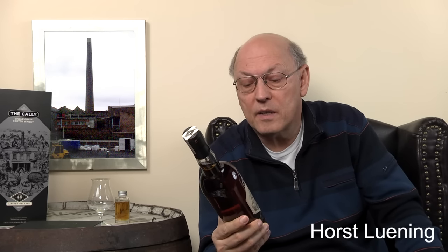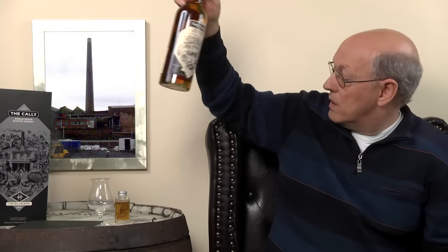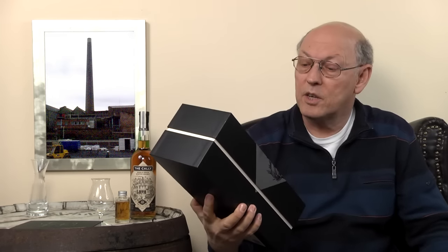This is bottle number 3956, natural cask strength, limited release, vintage 2015. There is a huge big box with this bottle showing Haymarket station — the railway station in Edinburgh where the distillery lies on the opposite side, or lay at the opposite side. When I visited the distillery, it was slowly decaying. And today I think there's only the chimney left — it might be a heritage official landmark, and around it I think there are flats now, so they tore the complete distillery down.